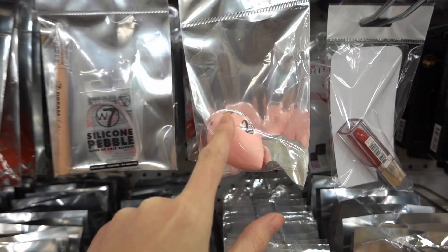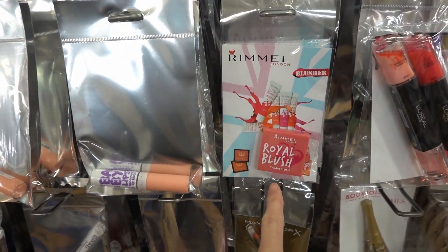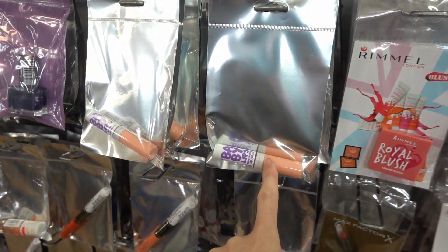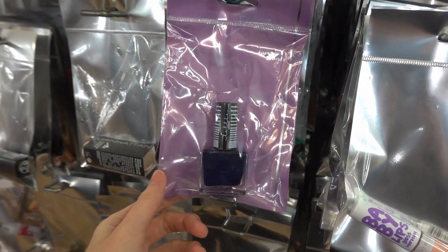They also have W7 lip gloss. Moving down, they have a selection of Rimmel London Royal Blush, Maybelline Baby Lips lip gloss, and also Lottie London nail polish in different colors.